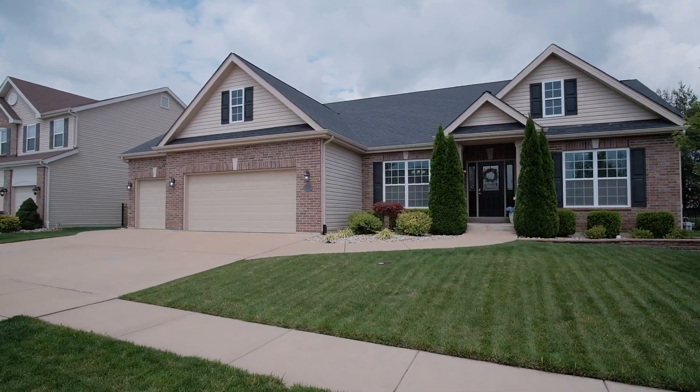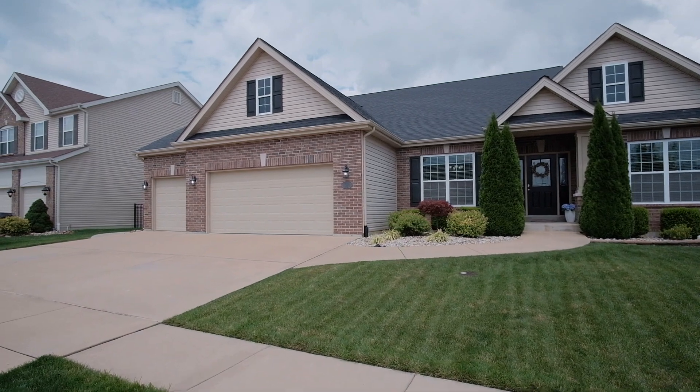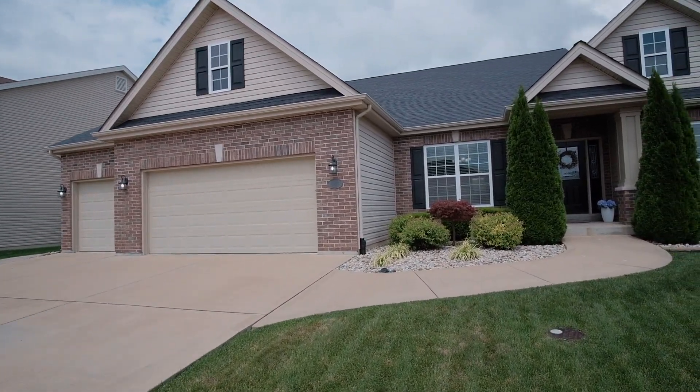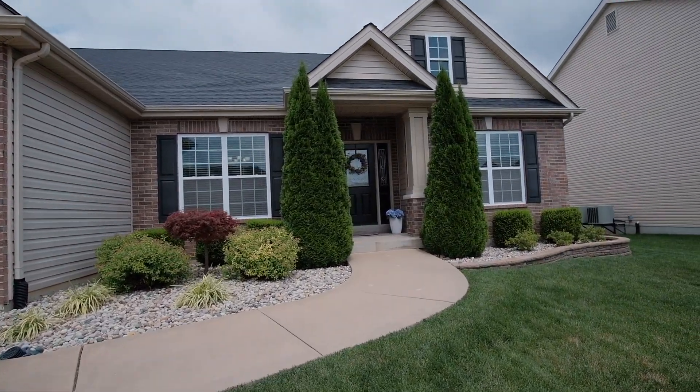The impressive curb appeal is striking in this Lake St. Louis ranch home with a professionally landscaped, irrigated, level yard and a three-car garage.